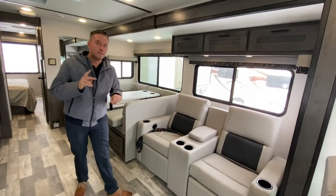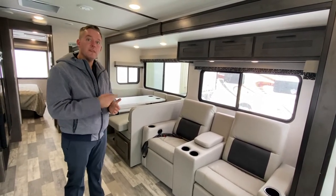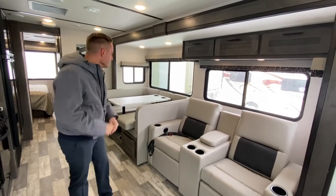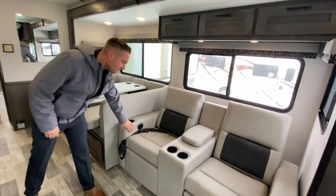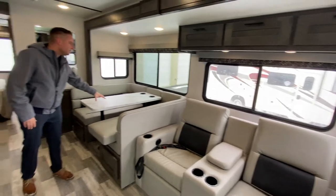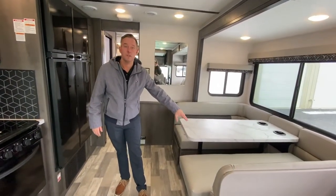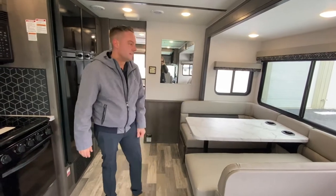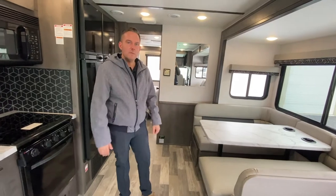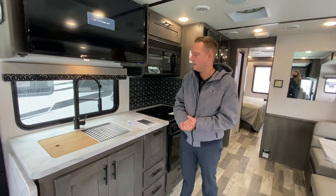In this coach you have two options: theater seating or sofa, or washer and dryer — just those two options. The theater seats do recline down and you have cup holders, super comfortable. Then you do have this nice U-shaped dinette, comfortable for an adult — a shorter adult, maybe, or kids. Perfect for a small family, and you also have the bunk for additional sleeping.